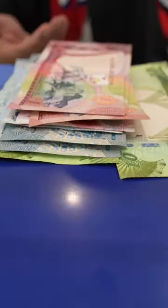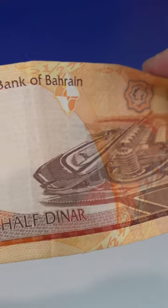Speaking of money — currency exchange. This is 51, 2, 3, 4, and 7. There's a half dinar. And this is the circuit — the Formula One circuit. That's what we're here for.